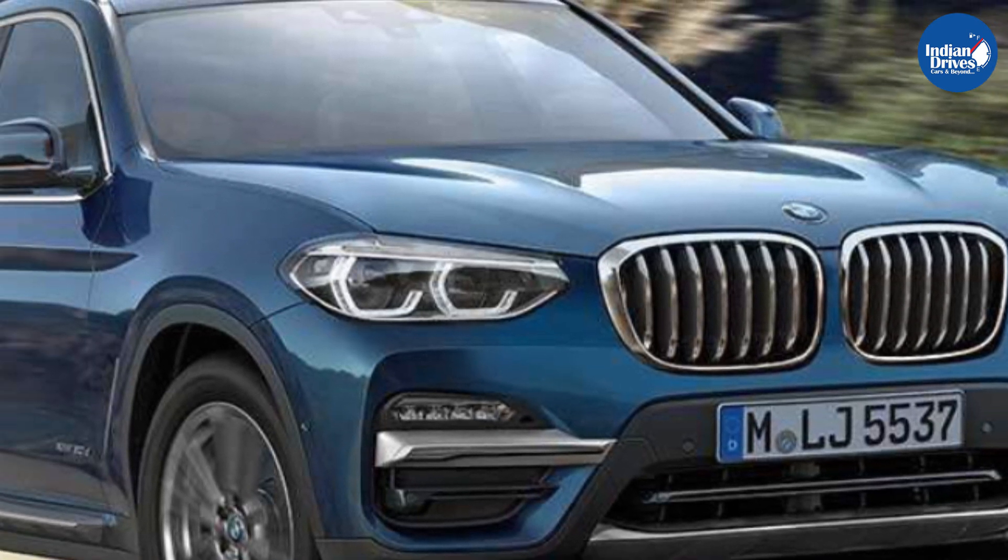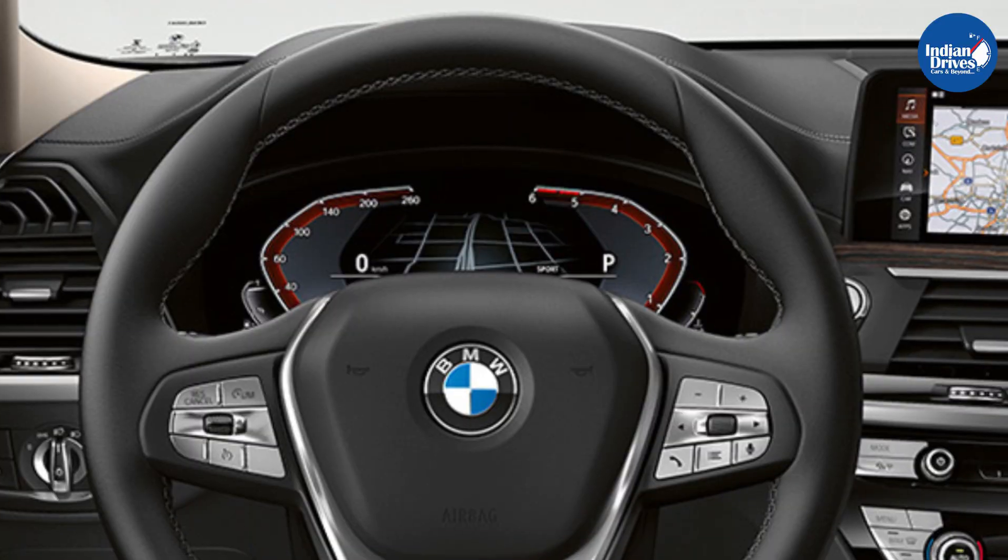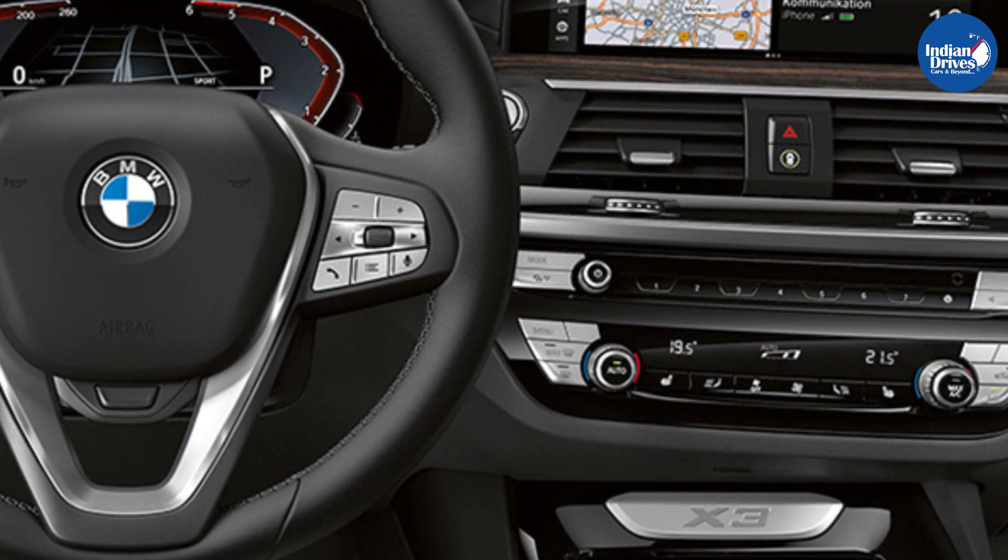The new BMW X3 xDrive30i Sport X variant will be locally produced at the brand's facility in Chennai, Tamil Nadu, and will be available with a single petrol engine option.